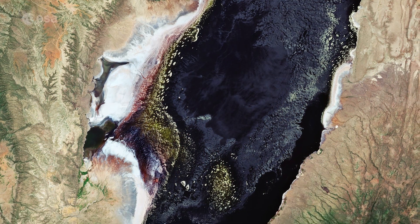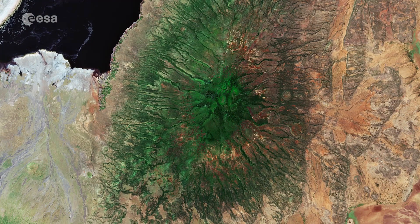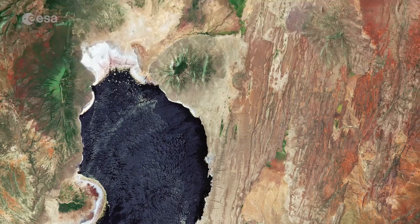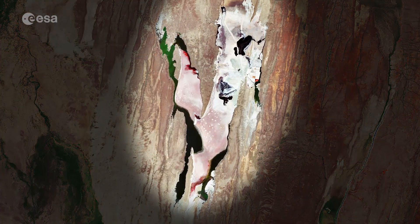The extinct Jellai volcano, standing nearly 3,000 m tall, is visible southeast of the lake. The pink-colored waters of Lake Magadi can be seen at the top of the image, just over the border in Kenya.